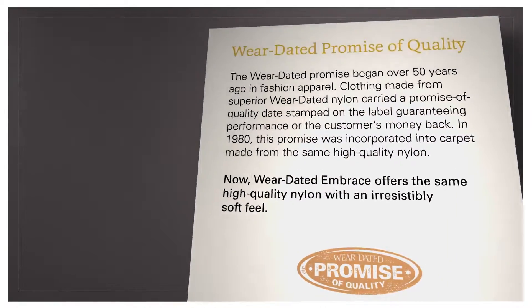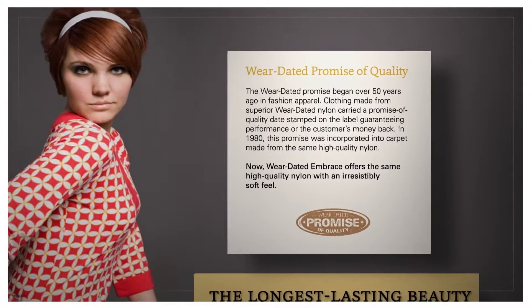Wear-dated's promise of quality goes back more than half a century, and that tradition continues with Embrace. Finally, Mohawk uses Scotchgard Protector Advanced Repel technology to guard against spills and dirt.